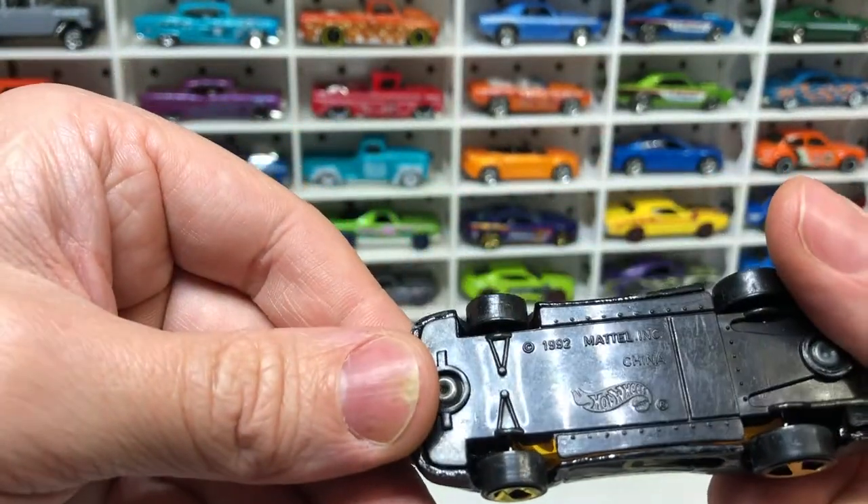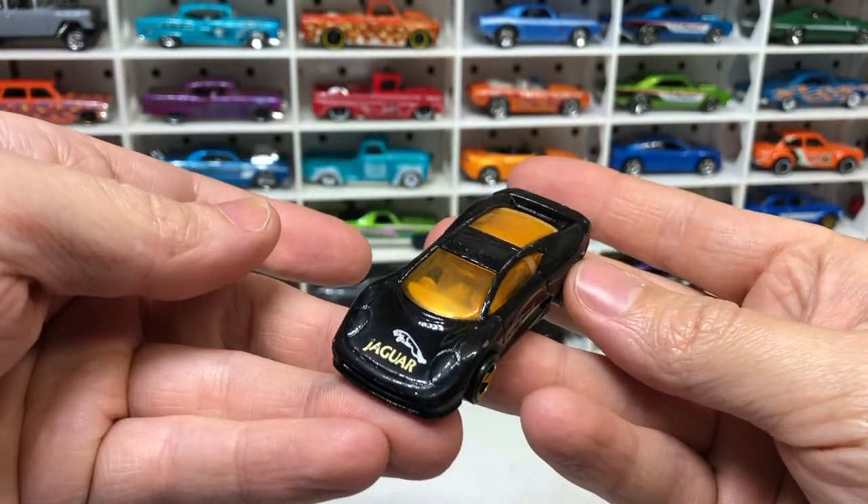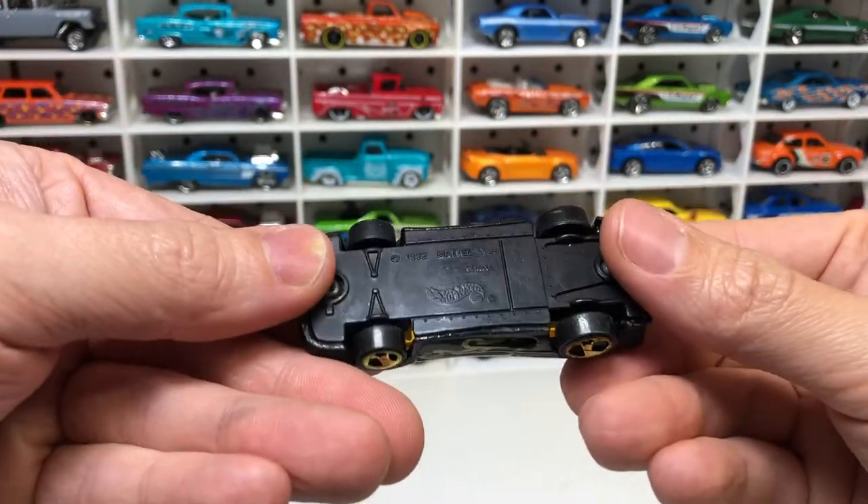Some kind of Jaguar. I don't know my Jaguar models that well, I should say. It's okay condition with a plastic bottom.